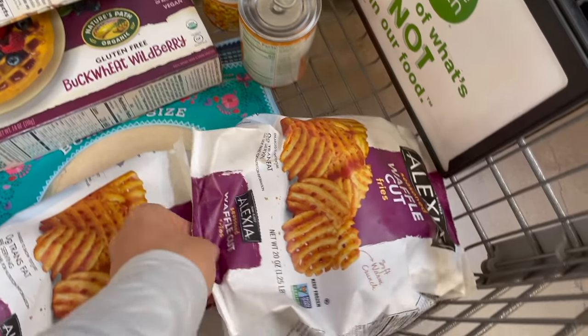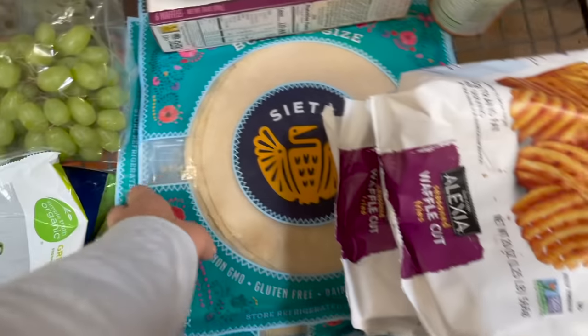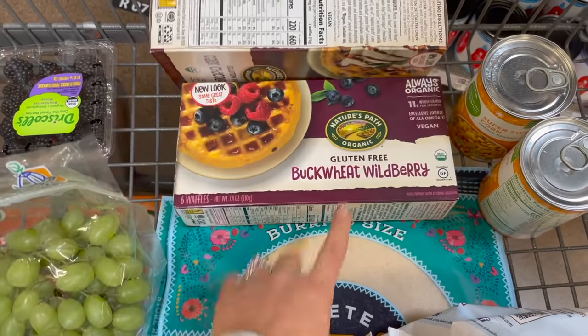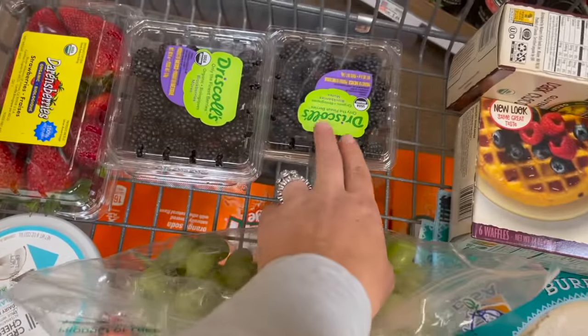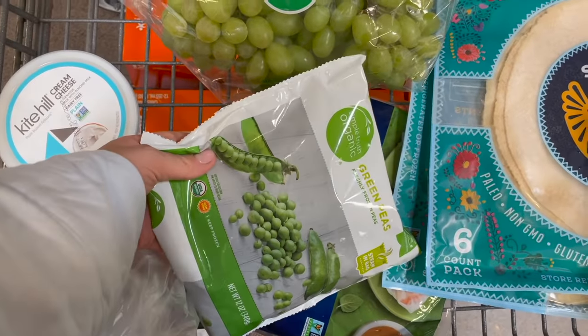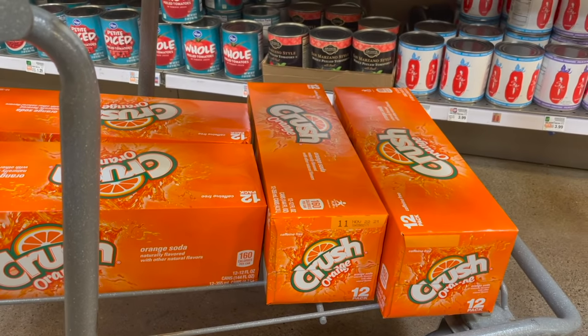Final haul recap: two cans of salted corn, two packs of Alexia seasoned waffle cut fries, two packs of Siete burrito-size tortillas, two boxes of frozen waffles — dark chocolate chip and buckwheat wild berry — grapes, two blackberries, blueberries, strawberries, Kite Hill plain cream cheese, organic frozen peas, spring roll wrappers, a green bell pepper, and four Crush sodas for Derek. I spent eighty-nine dollars today and saved fifteen, which is awesome. Hope you guys enjoyed that haul — subscribe before you go!